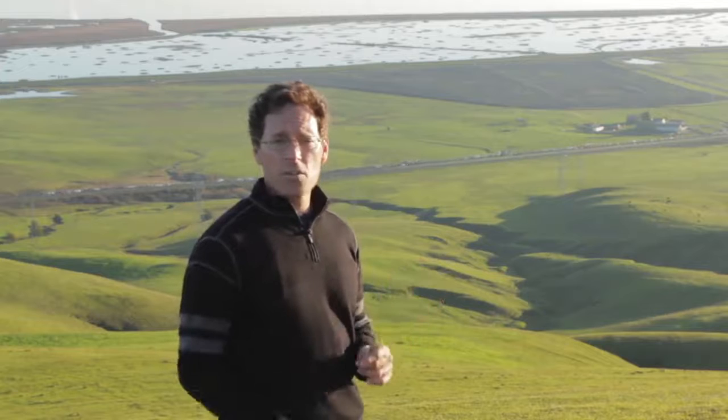The bay used to have 196,000 acres of tidal wetlands surrounding it — that was in the late 1800s. Since that time, we've lost a little over 90% of those wetlands. Fortunately, in the last few decades, we've begun restoring those, and that's exactly what's going on here at Sears Point.